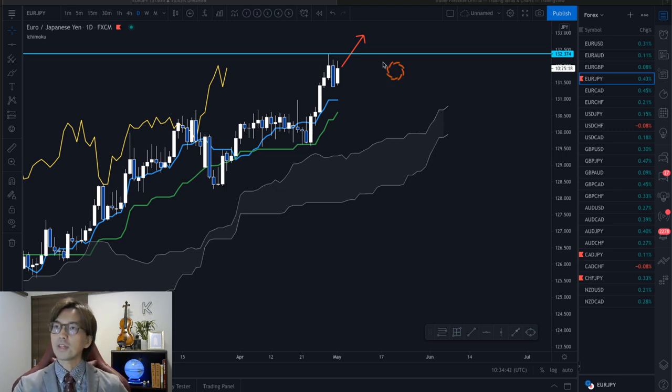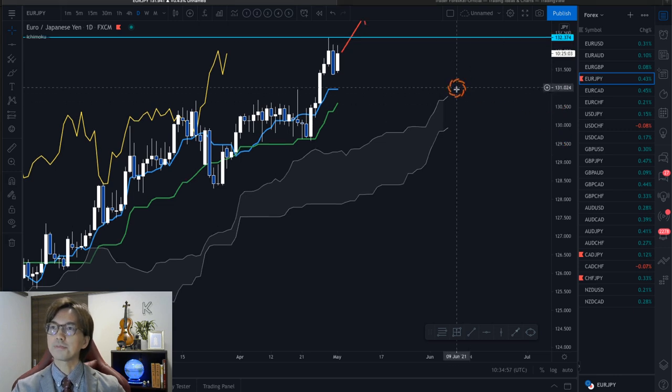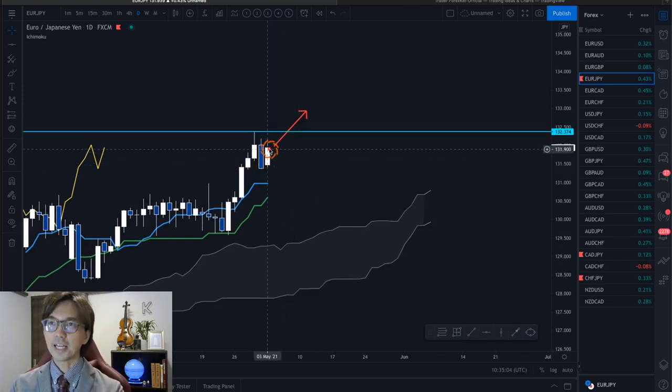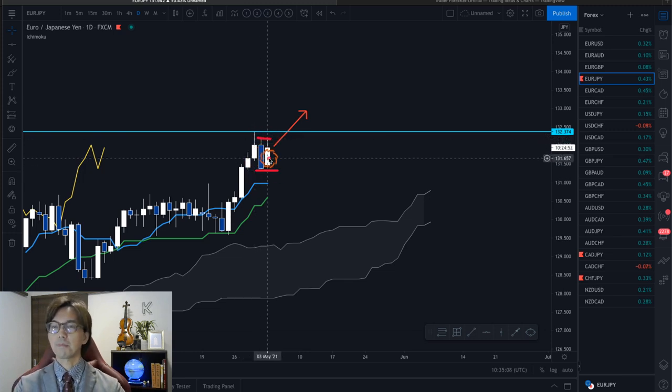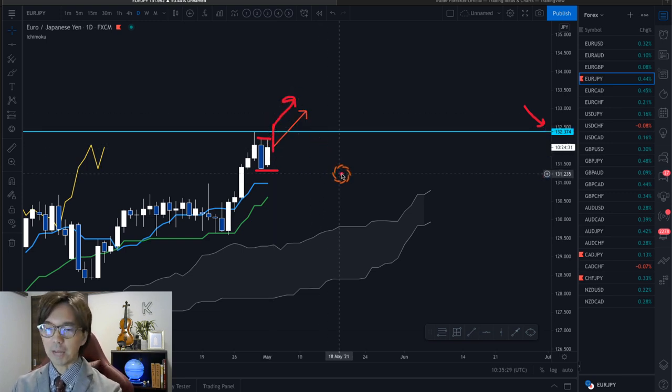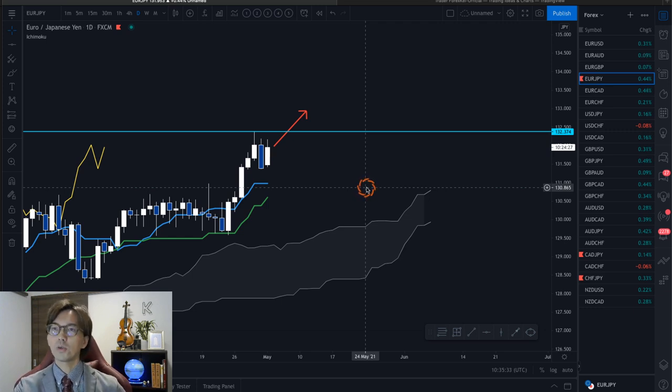So that's my view on the EURJPY. The only thing I will be waiting for is the breakout of the resistance at 132.37 to be safer, because we have this inside bar structure for last Friday and Monday. The Friday candle's high and low are exactly engulfing today's Monday's candlestick. So once the breakout happens today or tomorrow on this inside structure and also this resistance line at 132.37, then the market can continue to go up afterwards. I'm just waiting for that setup to come on this particular EURJPY.